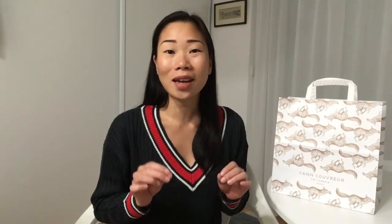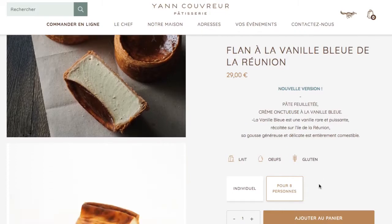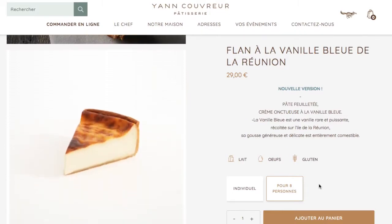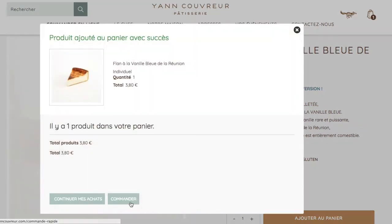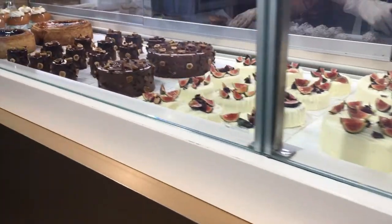What I mean by that is before, when I used to just visit Paris, I always tried to visit a Yann Couvreur patisserie to try to get a hold of his infamous vanilla flan. But unfortunately, it has always been sold out. So this time around, I did the click and collect option and picked up my vanilla flan from a Yann Couvreur boutique.